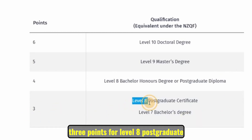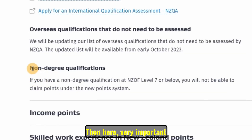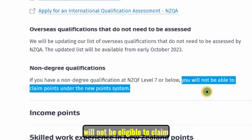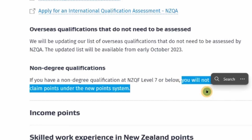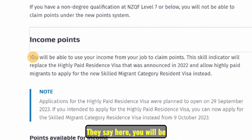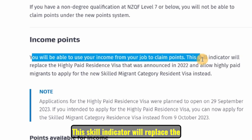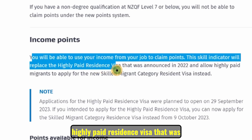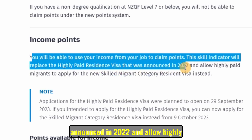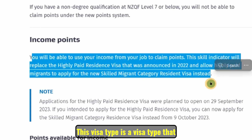A level eight postgraduate certificate or level seven bachelor's degree gives three points. Importantly, if you have a non-degree qualification, you will not be eligible to claim points under the new point system. Another important area where you can claim points is income — you will be able to use your income from your job to claim points.